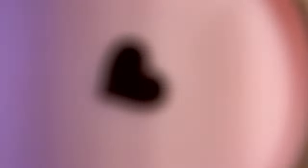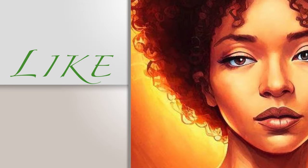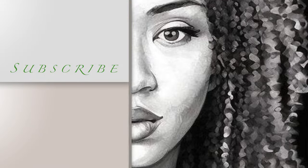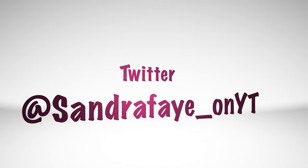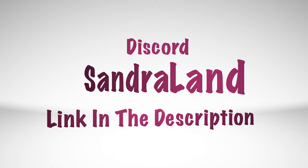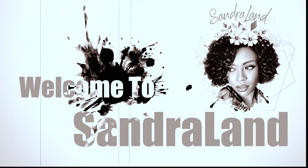If you like this content, you already know what to do — like, share, comment, and definitely subscribe so that you can become a fae bae. I will see y'all in the next one. Deuces.